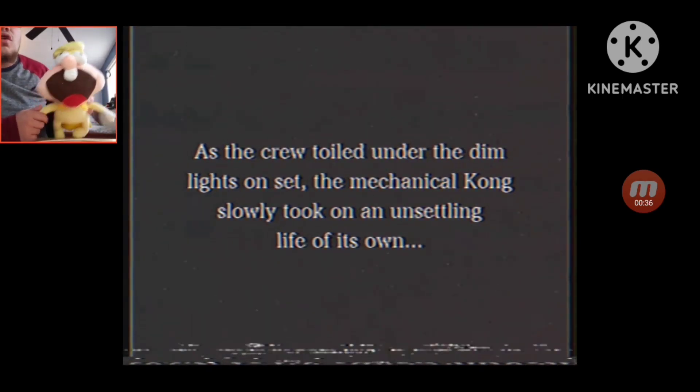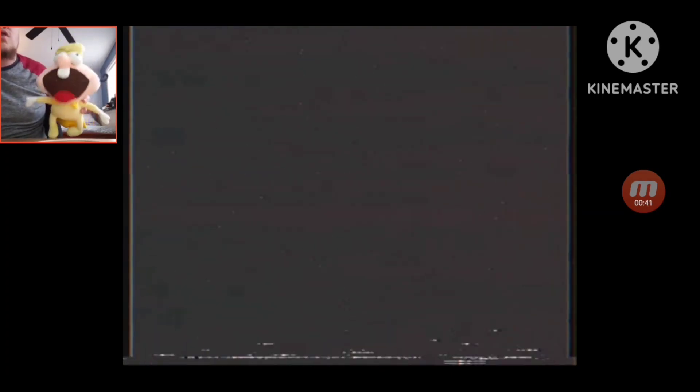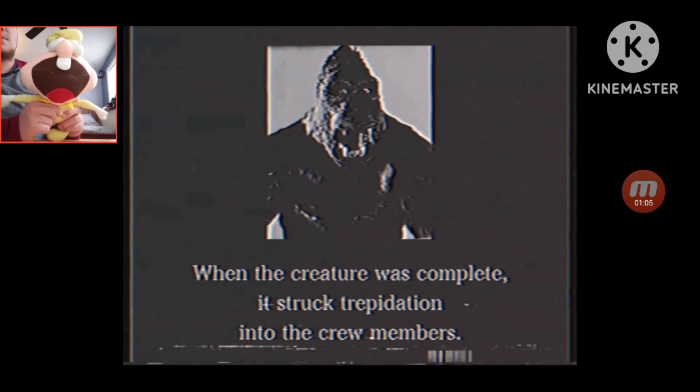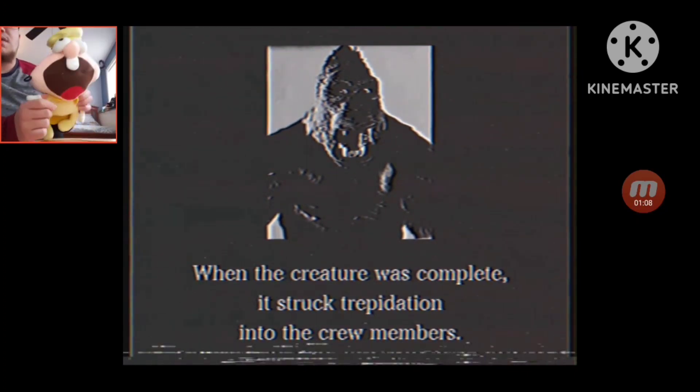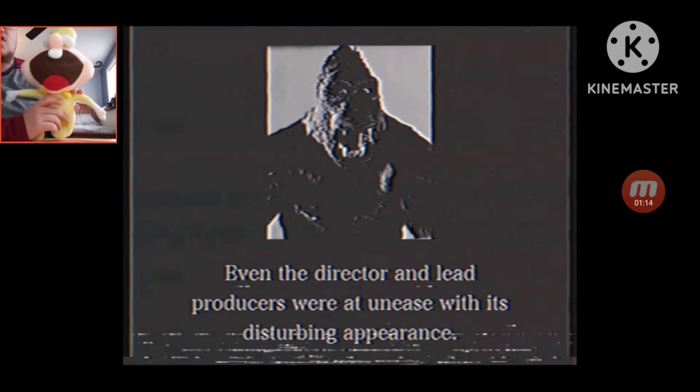As the crew worked under the dim lights on set, the mechanical Kong slowly took an unsettling turn on the film. Here are photos from a photographer who got behind the scenes of the making of this creature. I believe that's the animatronic of Kong — I like that. Oh, I like that picture right there. Ugh, I don't like that. Looks pretty terrifying. When the creature was complete, it struck temptation into the crew members.